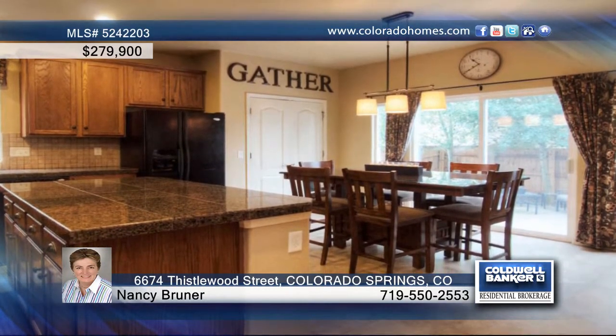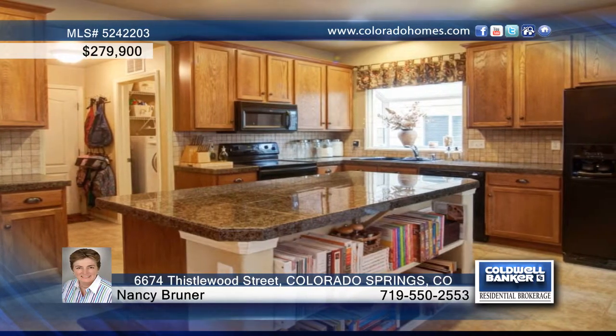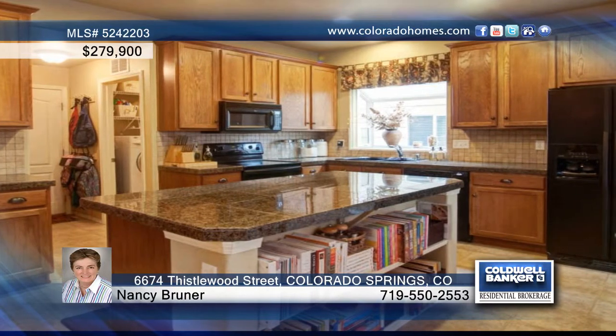In the kitchen are 42-inch upper cabinets, lots and lots of storage including shelving under the huge island plus a separate pantry. Granite tiles on both the countertops and the island make clean up a snap.